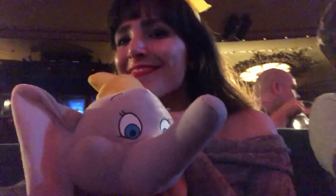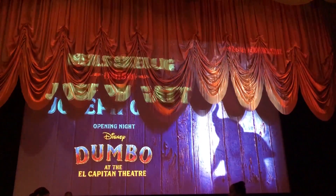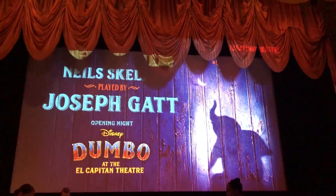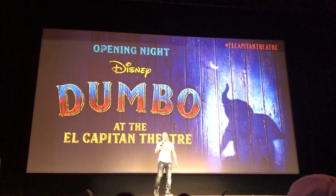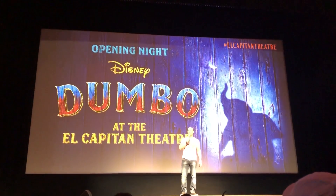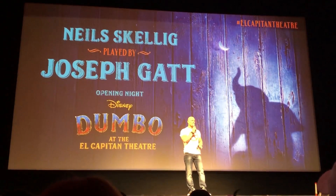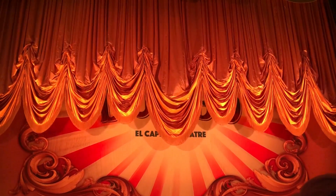I don't mean that the movie began — an actual performance began, starting with a welcome from one of the actors in the movie, Joseph Gatt. He does play kind of a villainous character in the movie, but when he came out and welcomed us all to the theater and introduced us to the movie, he just seemed like such a nice guy, and I really appreciated that.